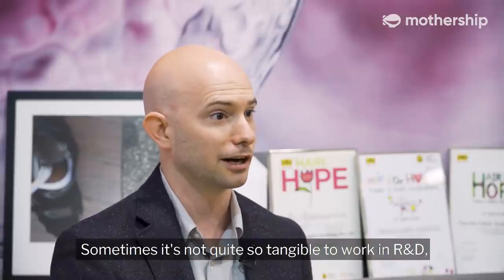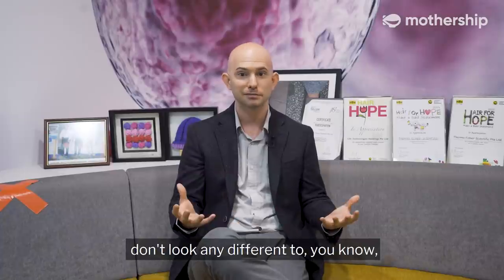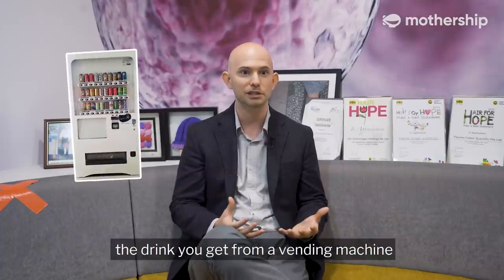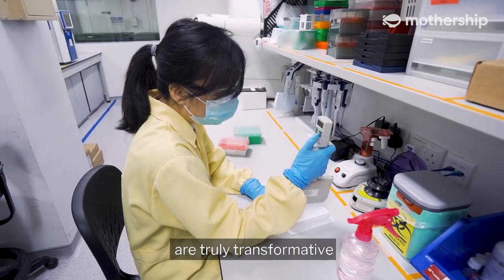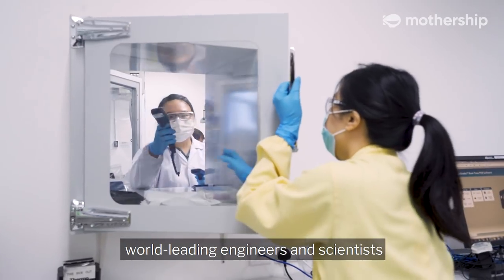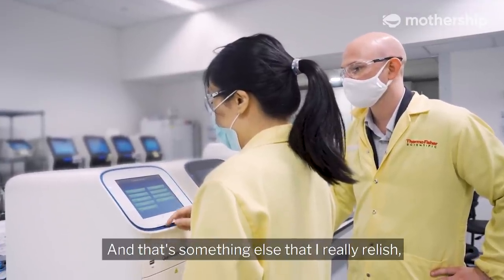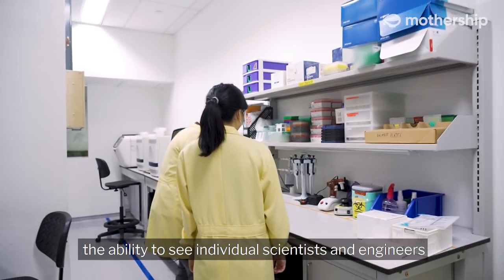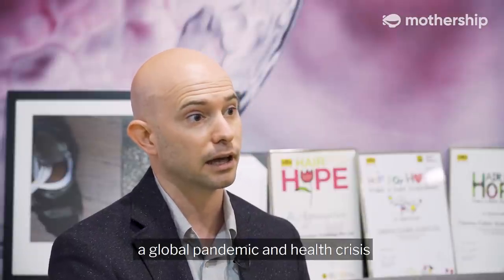Sometimes it's not quite so tangible to work in R&D because the products we make are sometimes clear liquids that don't look any different to the drink you get from a vending machine. But the chemistry inside, and the instruments that run them, are truly transformative. We're super fortunate in Singapore to have world-leading engineers and scientists just on the floor below us within R&D, and I get to work with them every day. And that's something I really relish — the ability to see individual scientists and engineers progress, contribute more, and ultimately become more and more proud of their impact on right now, a global pandemic and health crisis.